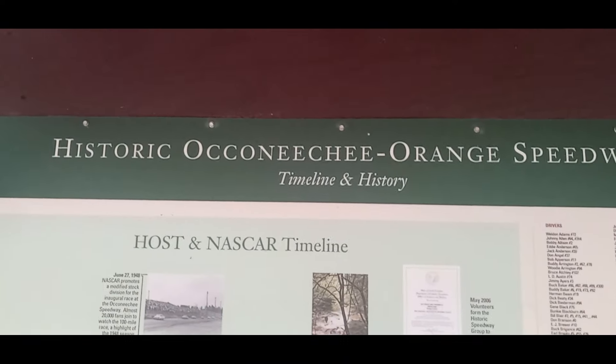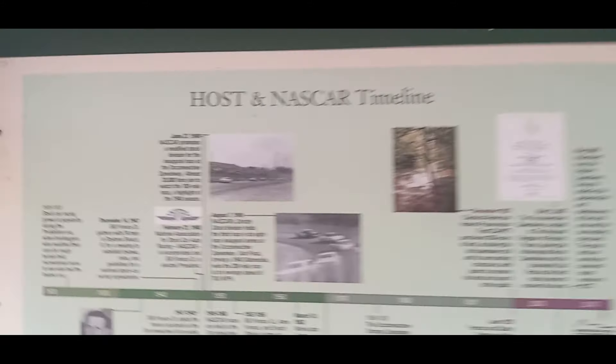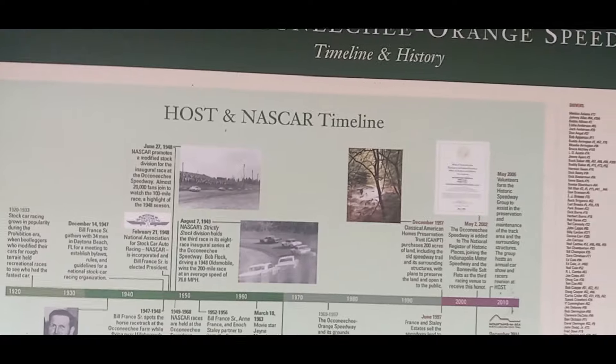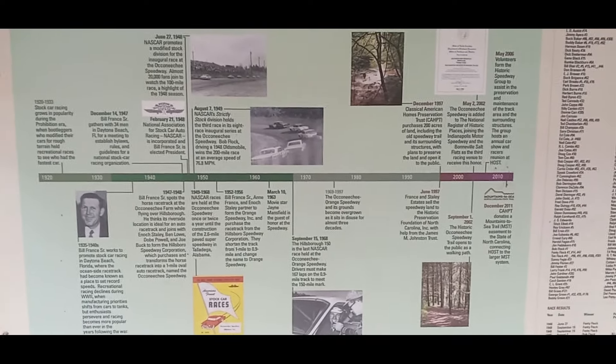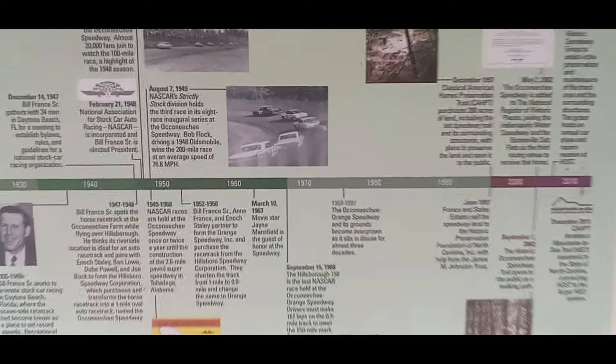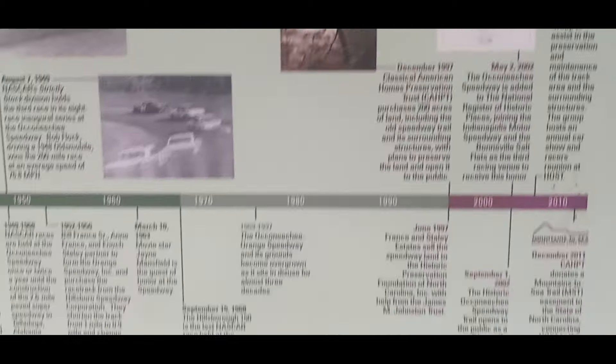Historic Occoneechee Speedway — timeline and history. Pause if you want to read it. I don't think you can because I can't get any closer and it won't capture all of it at the same time, so just Google it.